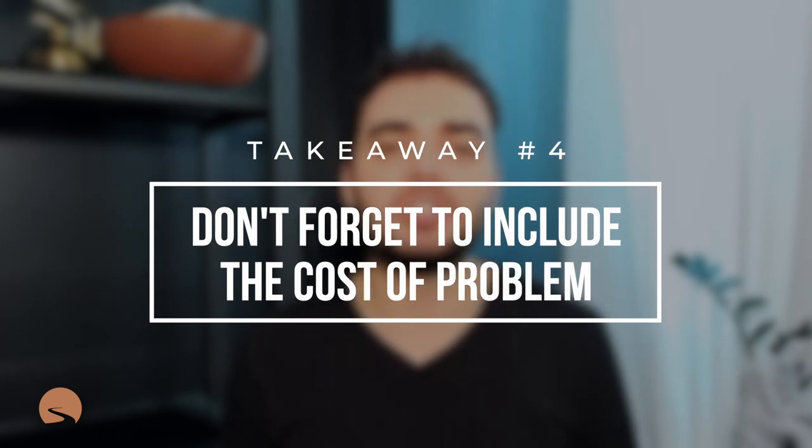We didn't talk about the cost of the problem specifically. I thought that you articulated what the problem was, but as an investor, I want to know how much money can I make solving this problem early on in the process. It was more that we were talking about it being a valuable market because these people can afford it, but I didn't get a sense of just how big of a problem this is.